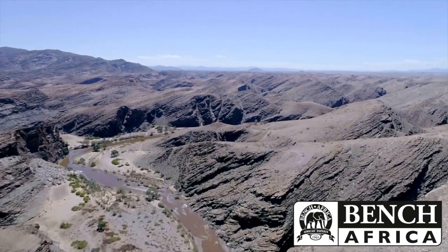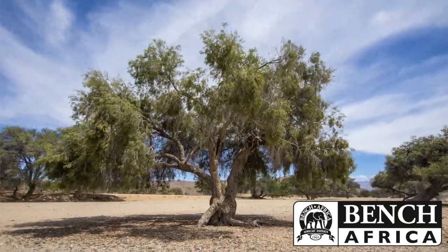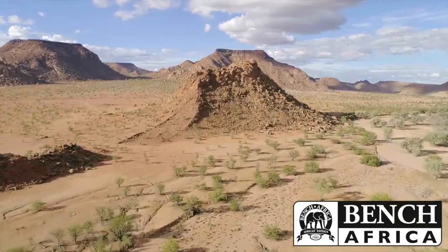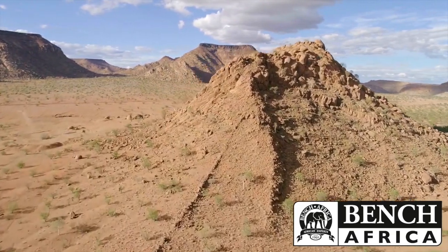And then of course heading slowly inland towards the Damaraland, where you have these isolated mountains and a landscape that is as old as the Earth's history.